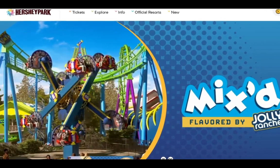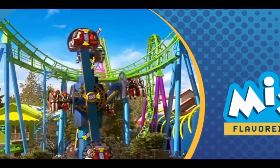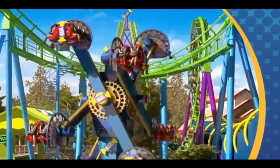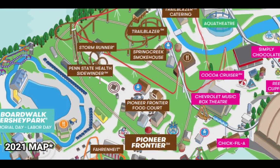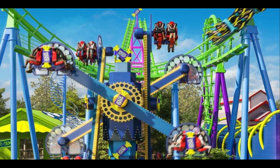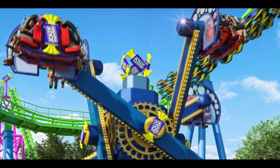Next up we have Mix, Flavored by Jolly Rancher — Hershey Park's brand new for 2022 attraction. This is the Imperial flat ride that will be placed right in front of Jolly Rancher Remix. My first question is how Hershey Park is going to organize this section of the park in terms of queues, entrances, and exits, because these are two brand new rides placed in a very tight area. I'm also curious how they'll manage lines and crowds, especially considering Storm Runner is right there too. This area of the park will probably be very crowded in 2022.